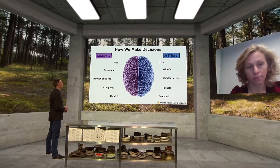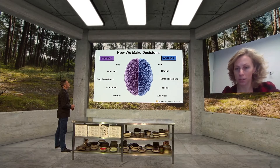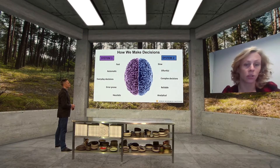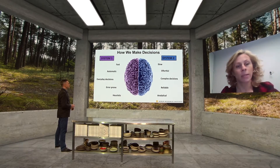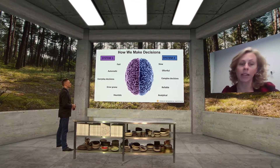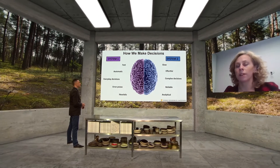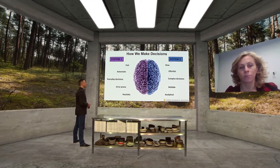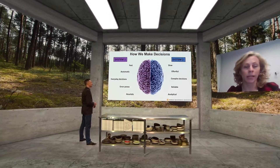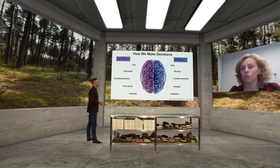System 2, on the right, is much slower and requires conscious engagement, energy, and attention. We tend to use it when we want to carefully weigh up the costs and benefits of things — it's effortful, so we don't use it often. A decision like what to eat for lunch tends to be a System 1 decision: made quickly, automatically, and without weighing up stats, facts, and figures.